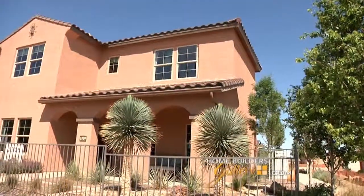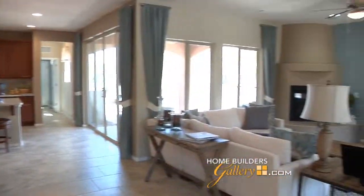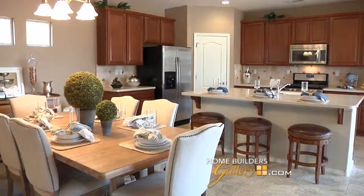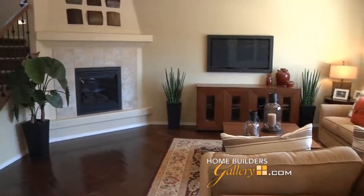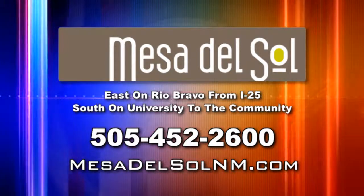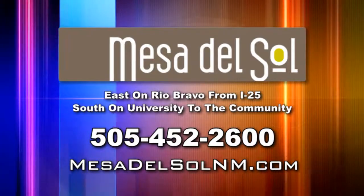For exceptional choices in single-family and paired homes, tour all four Pulte Homes models. Pulte's single-family plans are perfect for growing families, offered in Spanish and territorial styles — gorgeous single and two-story homes designed for spacious, comfortable living, with large living areas, gourmet kitchens, huge master suites, and three to five bedrooms. Plans range from just over 1,900 to more than 2,400 square feet, starting from the mid-$200s. All builder models are open seven days a week. Take Rio Bravo east from I-25, turn right on University, and follow it to the community, or visit MesaDelSolNM.com or call 452-2600.